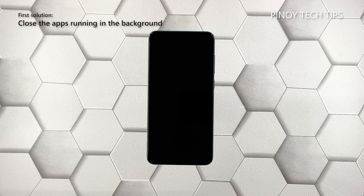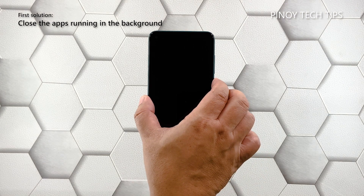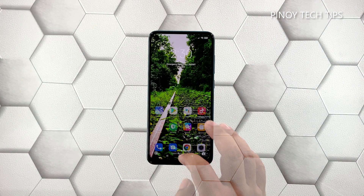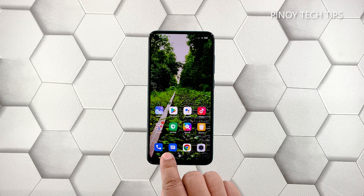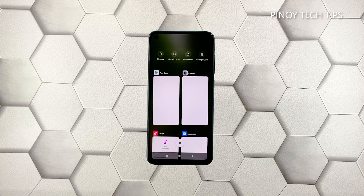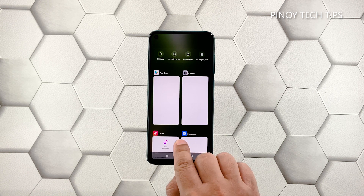First solution: close all apps running in the background. It's possible that the lags and freezes you're experiencing are because there are a lot of apps that use your phone's memory. Try closing apps that run in the background and see if that fixes the problem. Tap the recent apps key to view apps you've recently used, then tap the X to stop them all in one go.